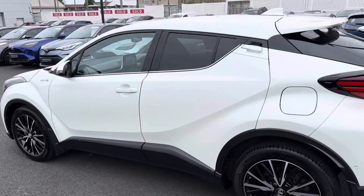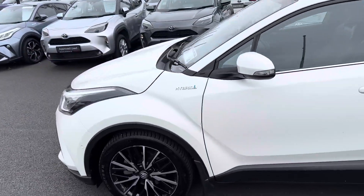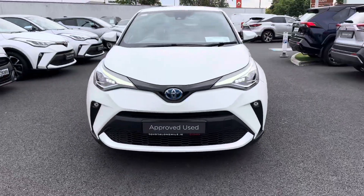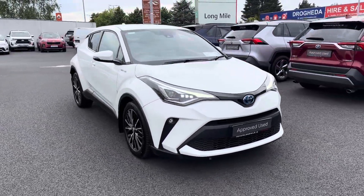This 2020 CH-R with the premium pack will come with a year's warranty and a year's roadside assistance, and is now available to view at Teo Longmo.